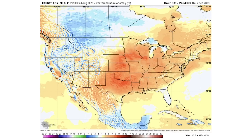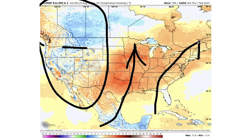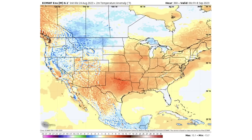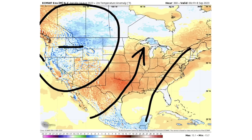We do see a warm-up begin and possibly even a negative PNA set up by about the end of the first week of September, with warmth surging for a lot of the eastern half of the nation. By the end of the model run, we're seeing cooler air trending into some pockets and surging warmth to the east.